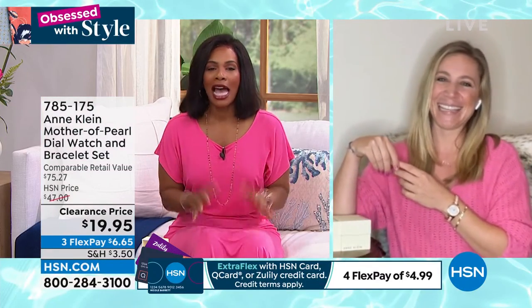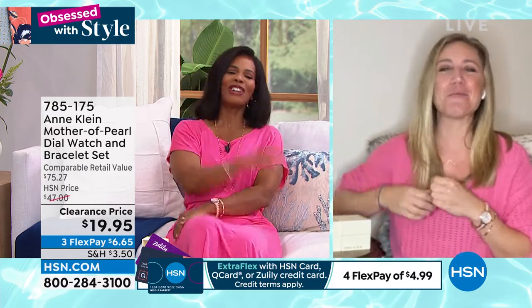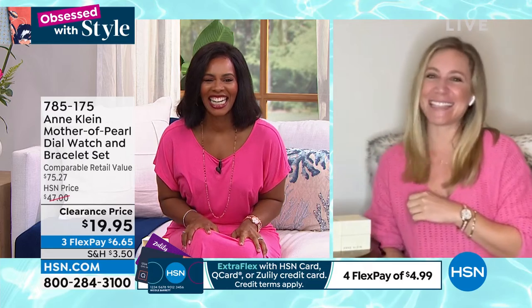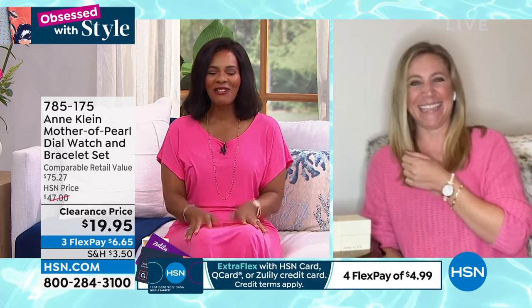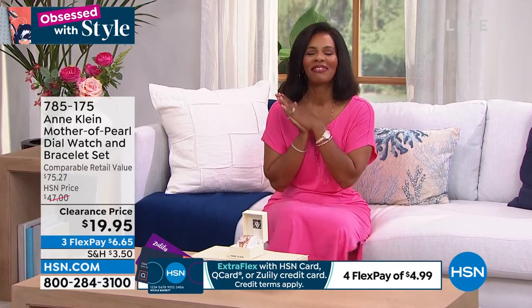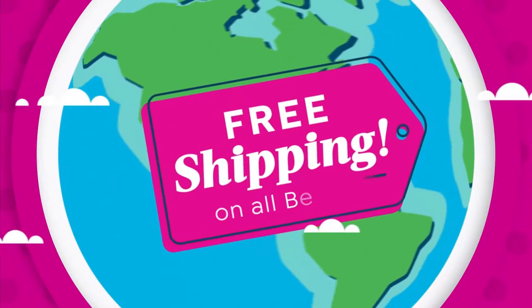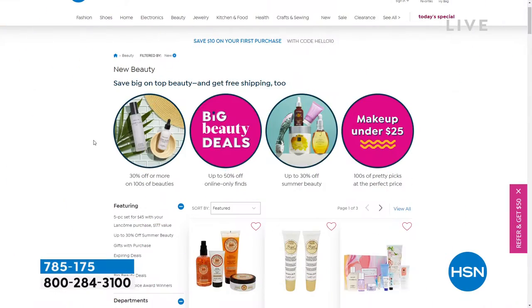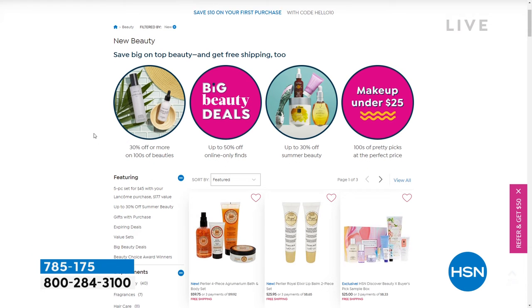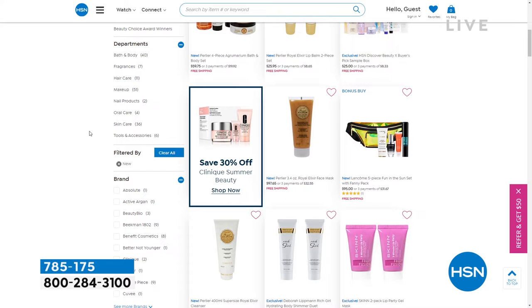At $19.95 for both pieces, on flex pay that's just $6.65. Even if you're saying 'I just have to have it — I don't know if I'm going to keep it or gift it' — go for it. You won't send it back. Item number is 785175. It's always fun shopping with friends and getting really great deals on great brands at really great prices.